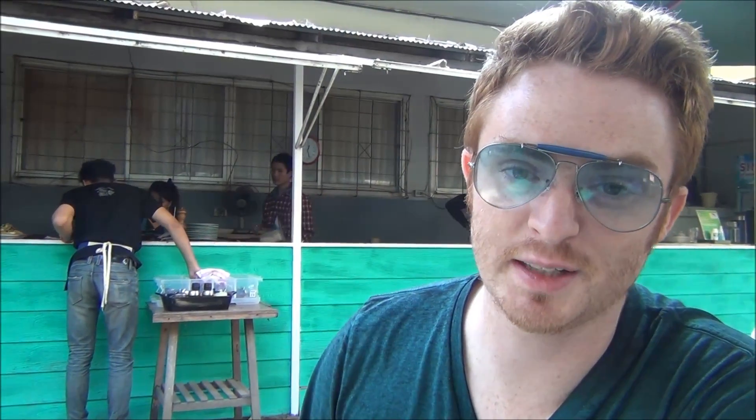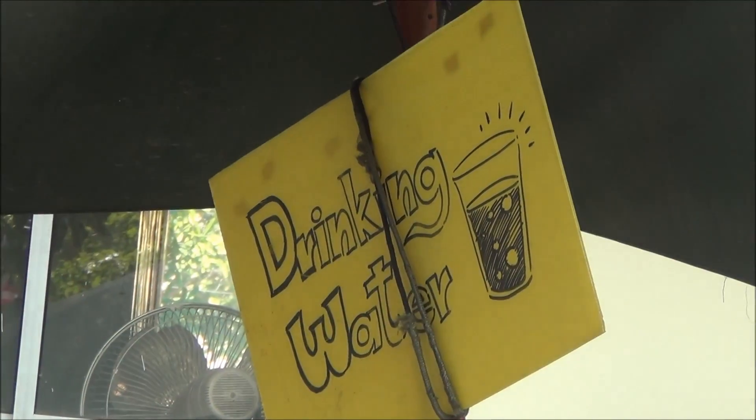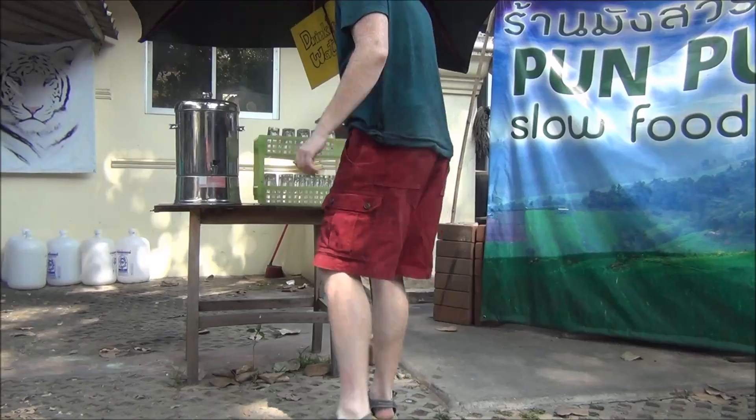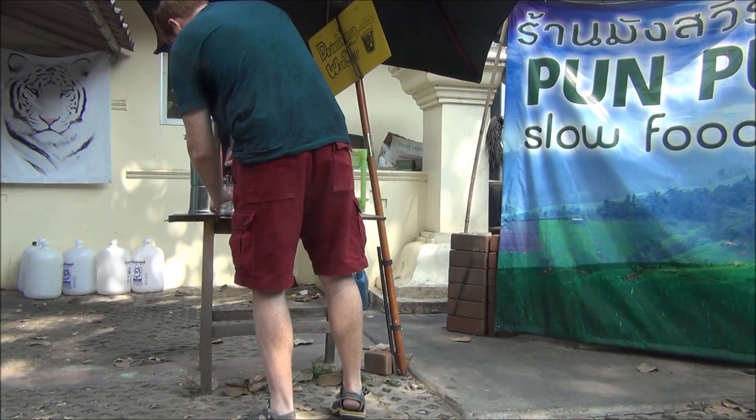I'm enjoying the minimal design here and they have a really cool outdoor open kitchen, so you can see them preparing your food. The do-it-yourself water reminds me a lot of being back in Korea when we used to eat at the gimbap restaurants. I'm going to go up and grab our own waters.